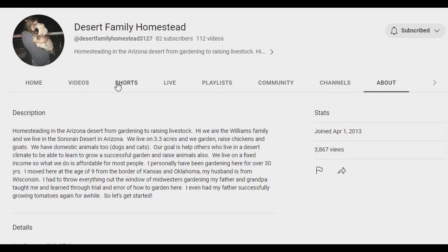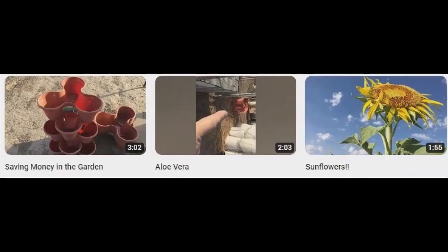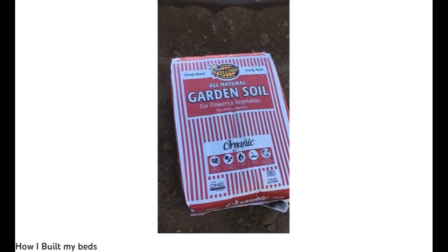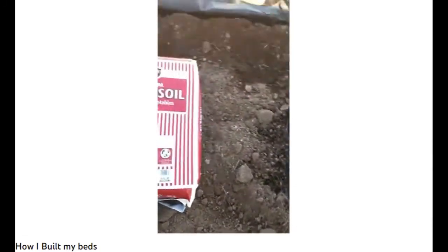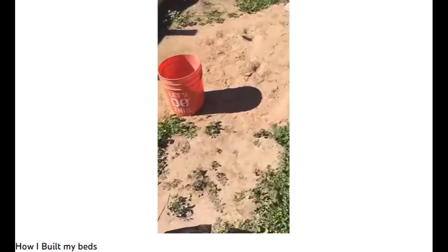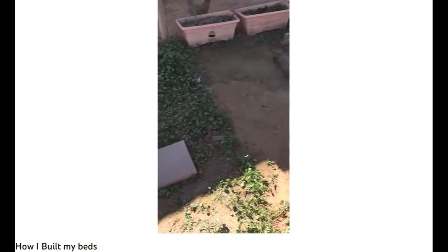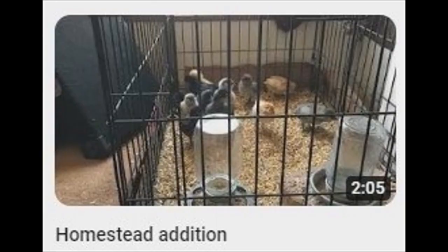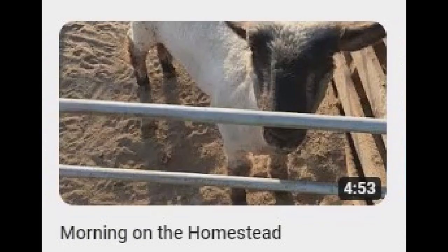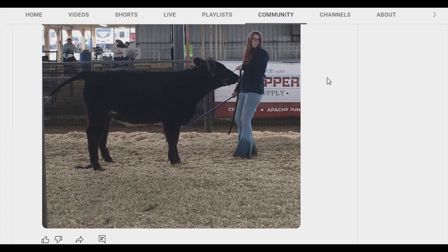Desert Family Homestead is eking out a garden and raising livestock in the Sonoran Desert in Arizona. I don't know how many bags I bought because the soil in this bed already came out of one of my original beds — the handy-dandy dirt-carrying bucket. This blank area here goes up into here. This is where my tires for my tomatoes are going to go. They spend a lot of time showing their homestead to YouTube, and the other part of their time they spend showing livestock.